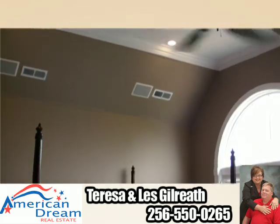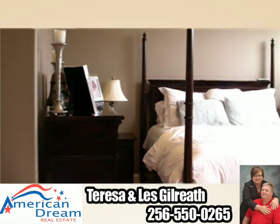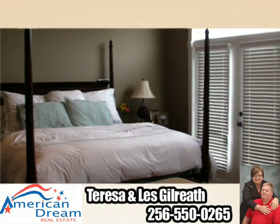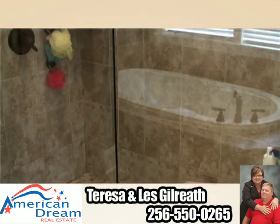The master bedroom is located upstairs, complete with a walk-in closet, vaulted ceiling, and a balcony of its own. The master bath features his and her sinks, a jacuzzi tub, and a walk-in tile shower.